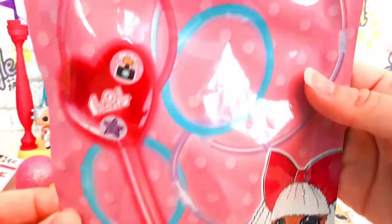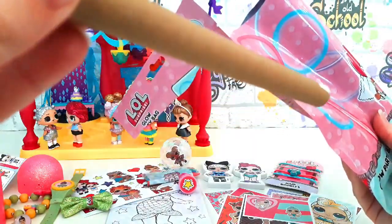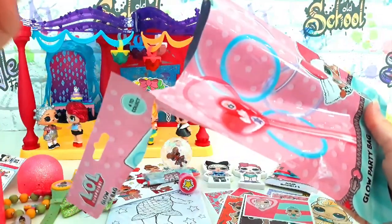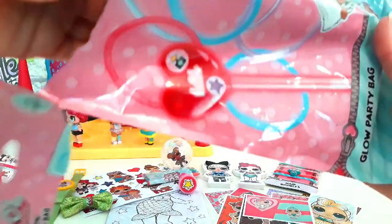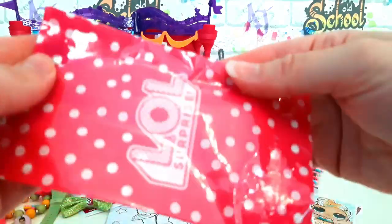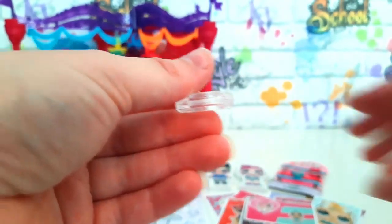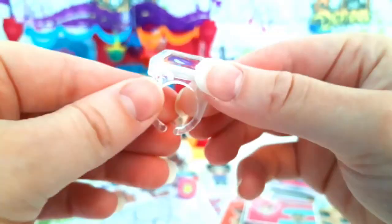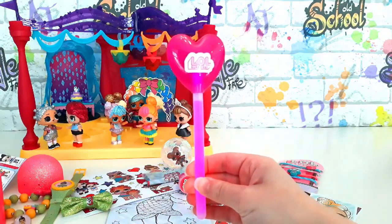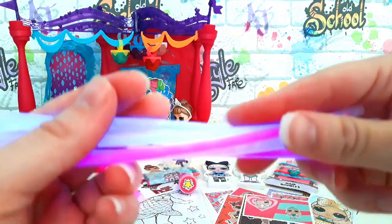Oh, a glow party bag! What's in here I wonder? Maybe it's the Glovestix. Yay, another blind bag! We've got this light-up wand and a cute little LOL heart. I wonder what's inside our blind bag — oh wow, it's a cute little ring! This wand would be great to use at the party. Look at the pretty colours!